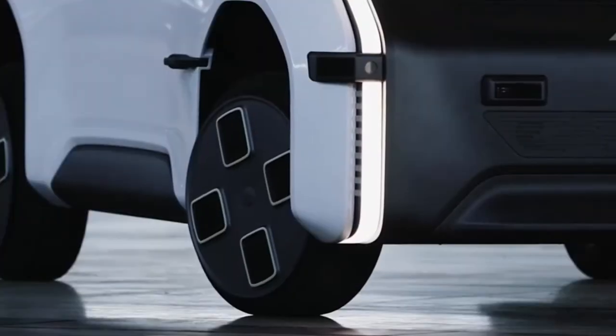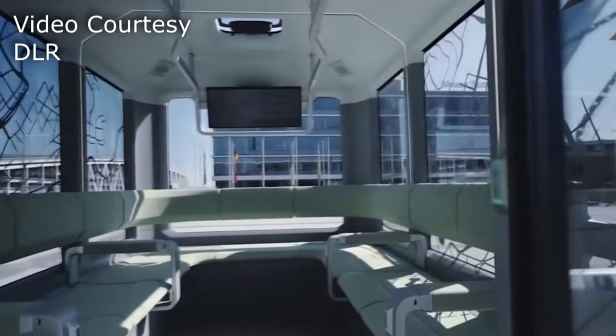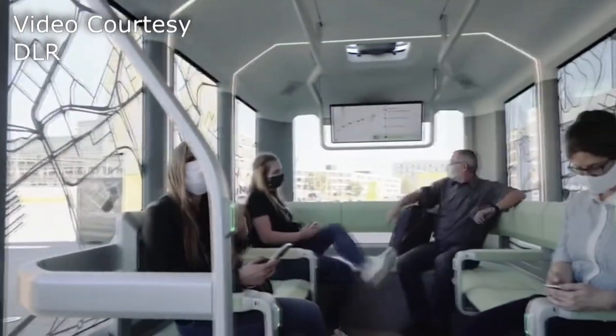Its modular design allows it to be used in a variety of capacities. It can be used as a shuttle bus, as a mobile distribution center. It can be used to deliver packages of any kind.